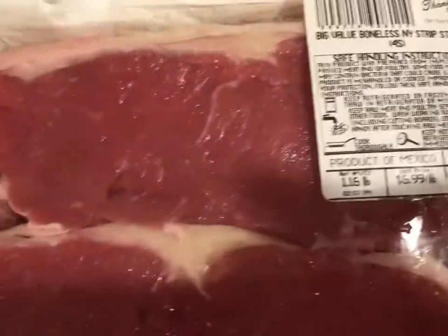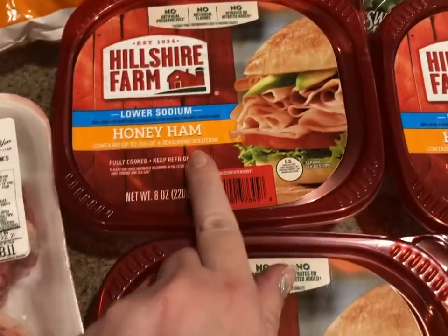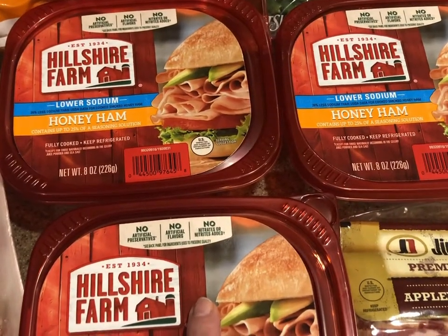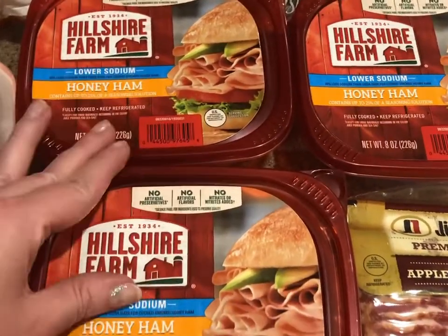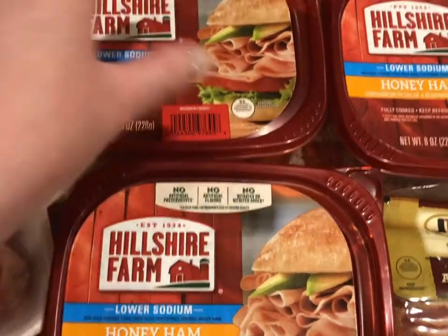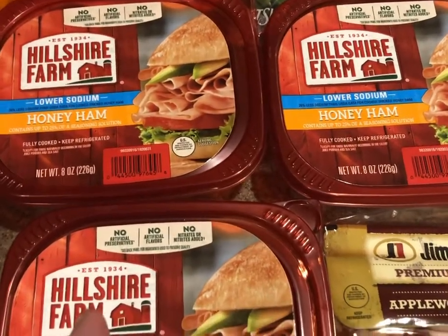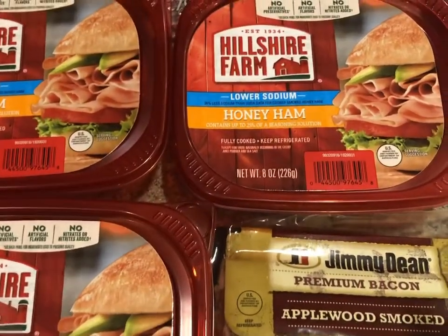I bought some New York strip steaks at a decent price. Three packs of the lower sodium honey ham from Hillshire Farms — this is 80 ounces. I think these were 79 cents or a dollar apiece. Either way it's a really super good deal — at least half the price you might find at any other store. Our family really enjoys sandwiches, so this was a bargain. I'm going to keep one in the fridge and put two in the freezer. You can freeze deli meat. You can also freeze bread, so basically anything you need for a sandwich you can put in the freezer.